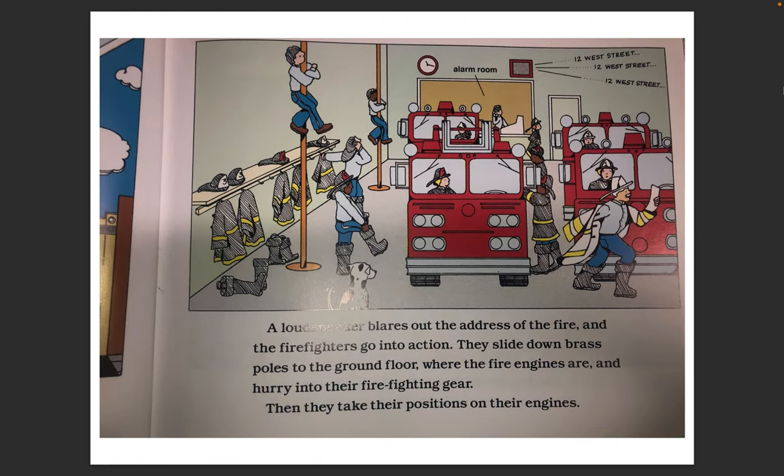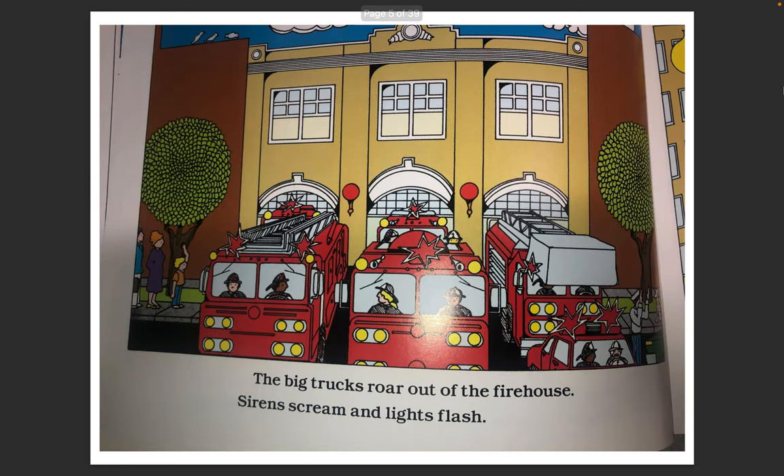A loudspeaker blares out the address of the fire and the firefighters go into action. They slide down brass poles to the ground floor where the fire engines are and hurry into their firefighting gear. Then they take their positions on their engines. The big trucks roar out of the firehouse. Sirens scream and lights flash.